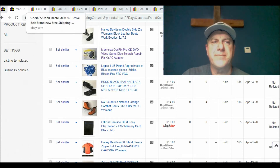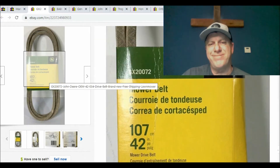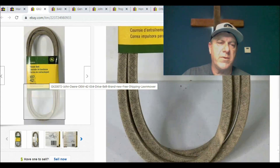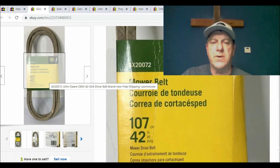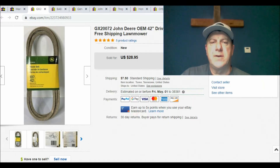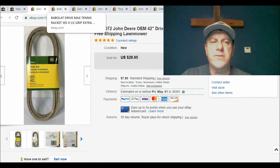The first item I found at a yard sale is a small item — a lawnmower belt for a John Deere tractor. I thought it was a pretty good flip because I bought it for a dollar, and I sold it for $28.95 plus shipping. So I made pretty good money off of it. You're not going to get rich selling just one of these a week, but I thought it was a pretty good return on investment.